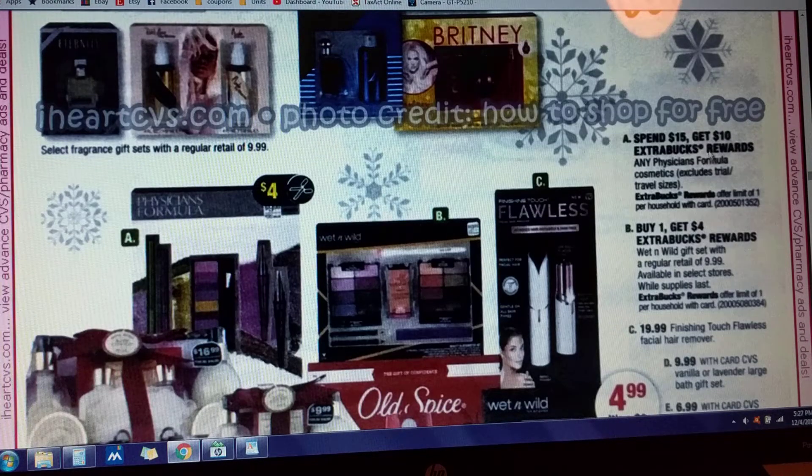Here's the Physician's Formula again — we just talked about that deal. Wet and Wild gift sets, the regular $9.99 ones — if you buy one of those, you're going to get back $4 in Extra Care Bucks.